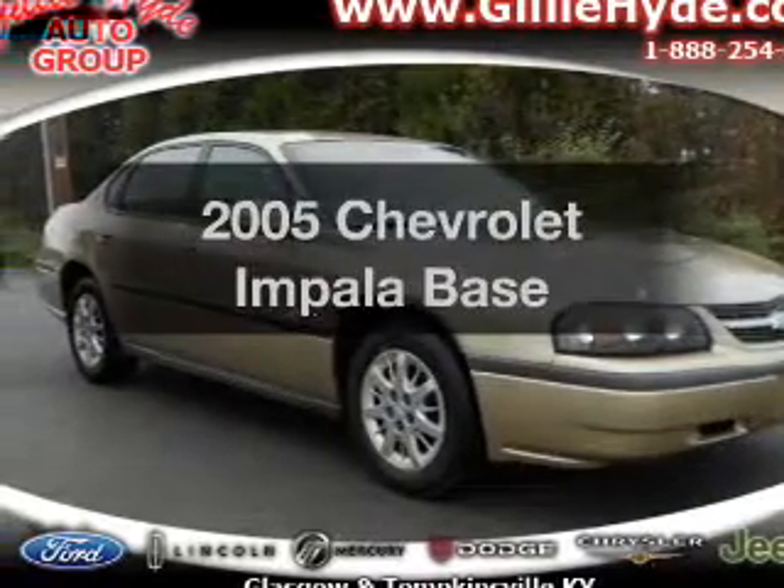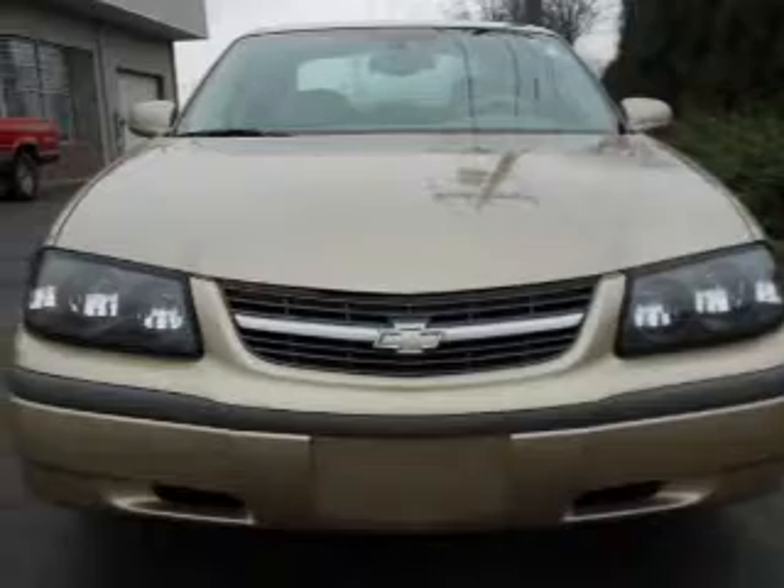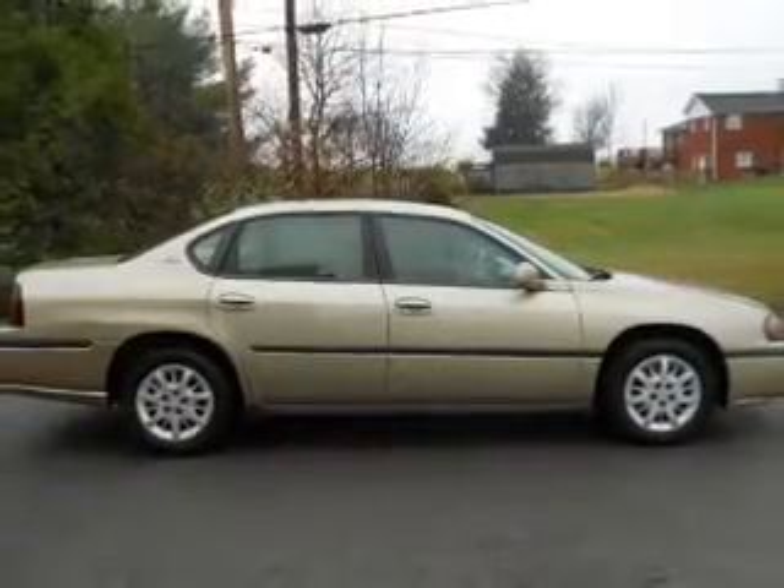Presenting the 2005 Chevrolet Impala — everything you need under one roof with this great vehicle. With a solid six-cylinder engine that responds smoothly to its automatic transmission.